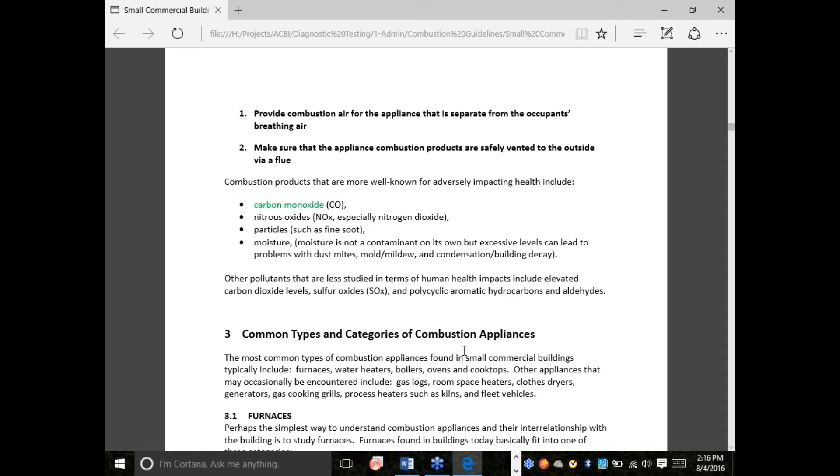I've been involved in buildings for over 20 years and have assessed thousands of buildings, and I've come to the conclusion that you can simplify things down to just two rules. If we follow these two rules, we'll set up a pretty safe situation that's going to hold up over time. Rule number one: provide combustion air for the appliance that is not the same air as the people in the building breathe. Rule number two: whenever you burn something, make sure that what you burn goes out and leaves the building — it needs a flue pipe that vents to the outside.